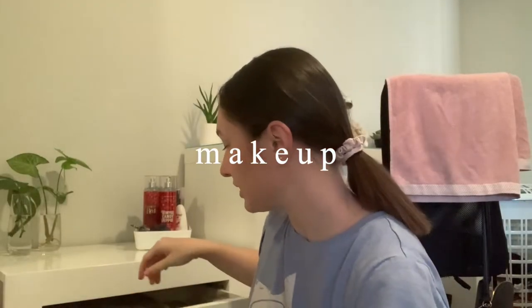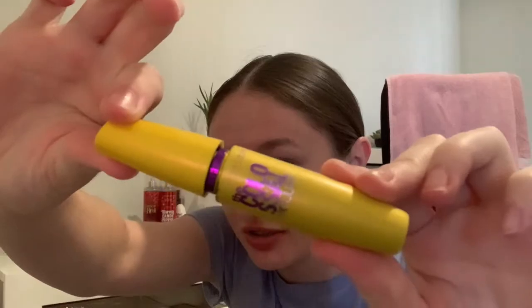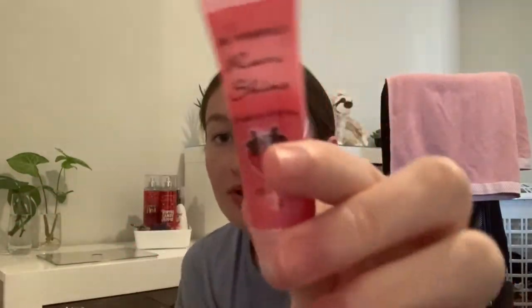My makeup is very basic and natural today. I'm just going to put a little bit of this eyebrow pencil on, this mascara which I've used for ages, and then this concealer and powder. I'll probably just put this lip product on my lips.